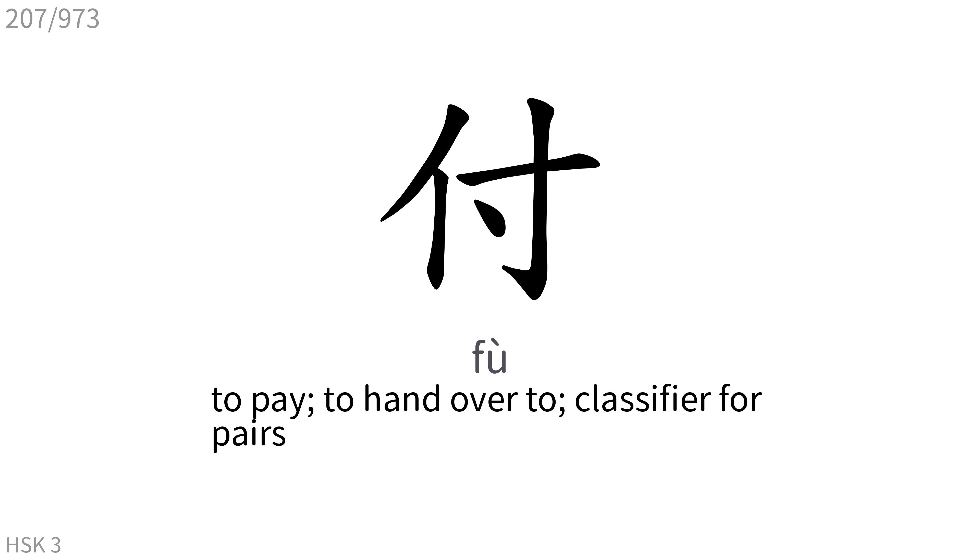付: To pay, to hand over to, classifier for pairs.